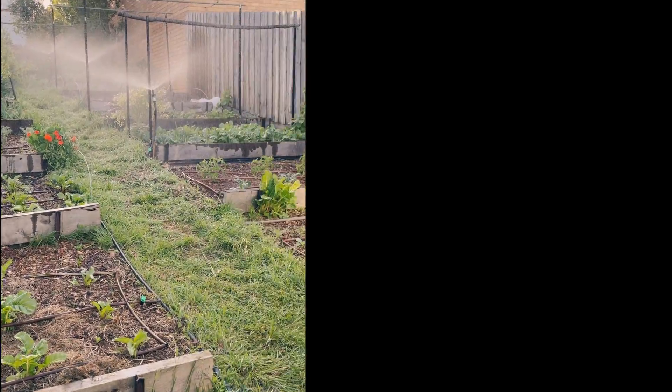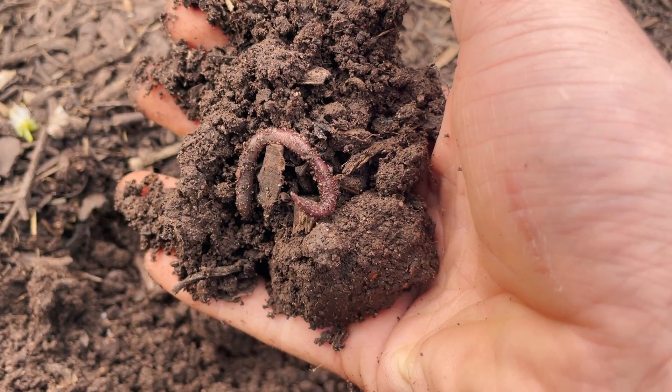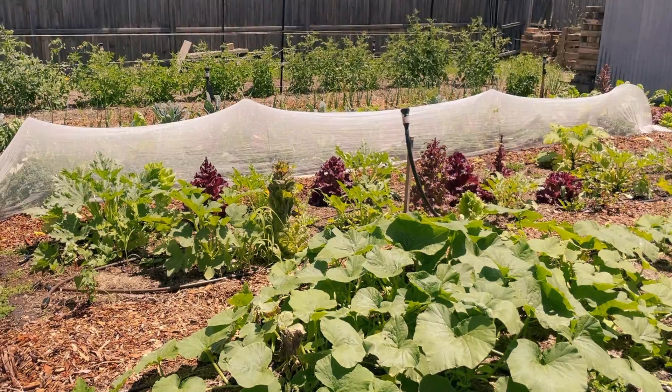As a vegetable gardener I'm always looking for ways to boost my garden's fertility and produce an abundance of food. With a vast array of fertilizers like fish emulsion, seaweed, synthetics, manure and many more, it's tempting to think that the key to rich productive soil lies in these products. But what if the real secret to a productive garden wasn't in a bottle or a bag, but in its very design?